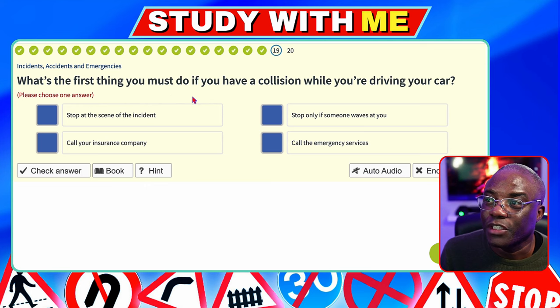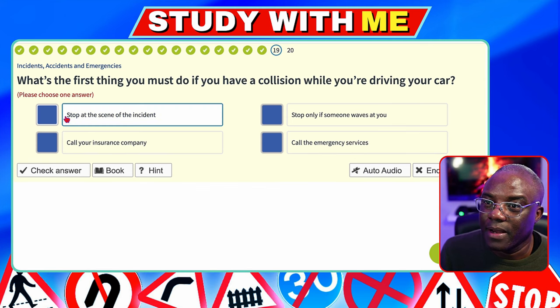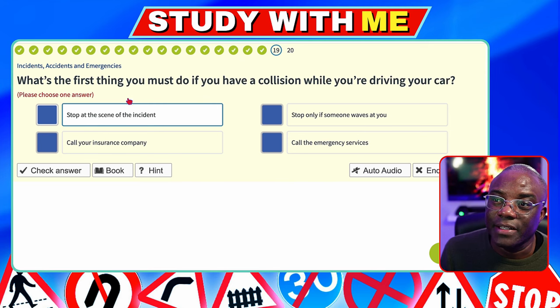What's the first thing you must do if you have a collision while driving your car? Stop — because some people will just drive off. Stop at the scene — yes. If you don't stop, it's illegal; this is classed as hit and run. You need to stop to make sure everybody's all right. Also, you must report an accident or damage you caused within 24 hours to the police. Stop only if someone waves at you — no. Call the insurance company — no. Stop at the scene — that's the answer.